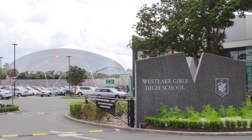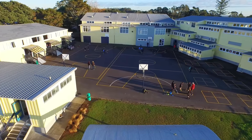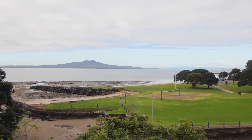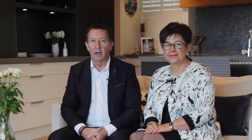The home is zoned for both Westlake Boys and Girls Colleges and Campbells Bay Primary. So if you're looking for a home that offers a lifestyle in a prestigious coastal location, then this home is simply a must. I'm Kerry Graham, and I'm April Howard, and we're from the Milford office of Barfoot and Thompson. Come and see us at our open homes on Saturday and Sunday.